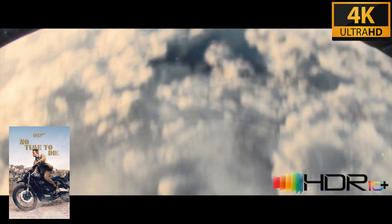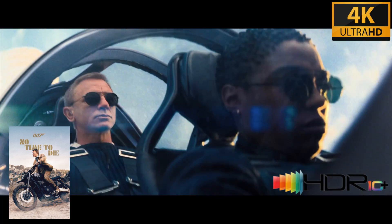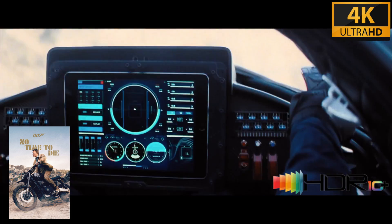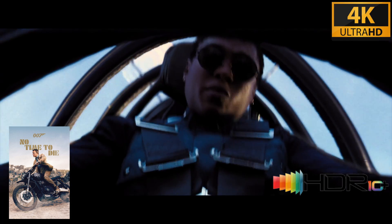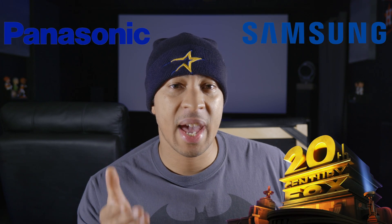HDR10 Plus can be found on devices such as AVRs, Blu-ray players, mobile phones, TV displays, and projectors, and also on devices such as the HD Fury 4K Diva and the HD Fury Vroom. HDR10 Plus was founded by 20th Century Fox, Panasonic Corporation, and Samsung Electronics — huge giants in the movie and electronics industry.